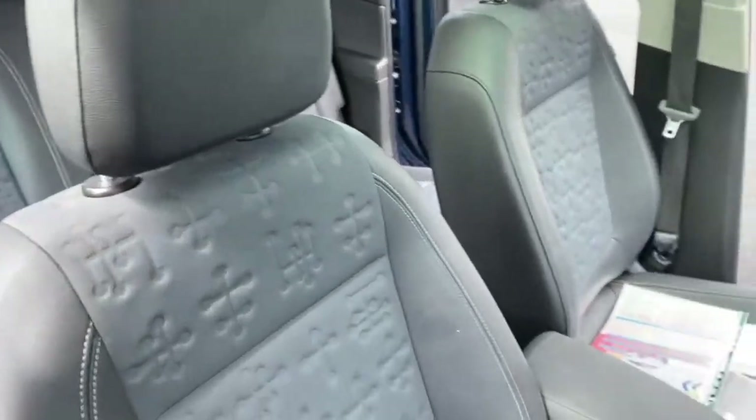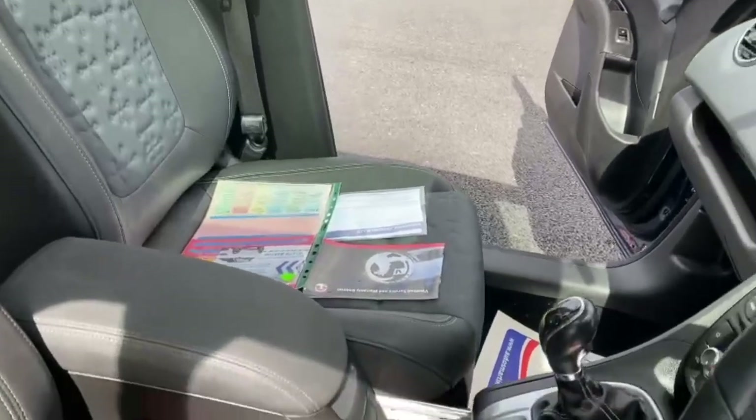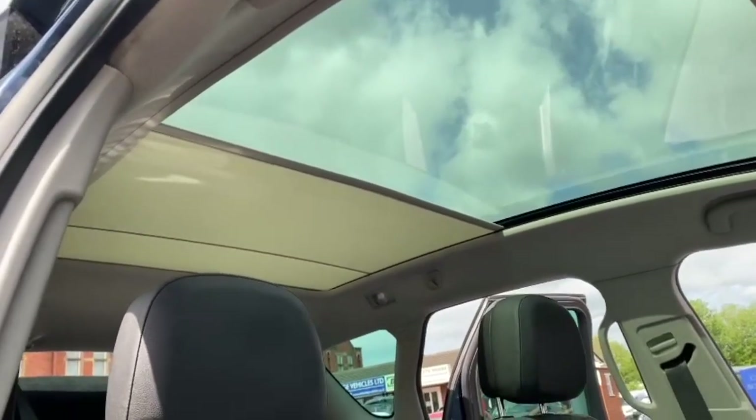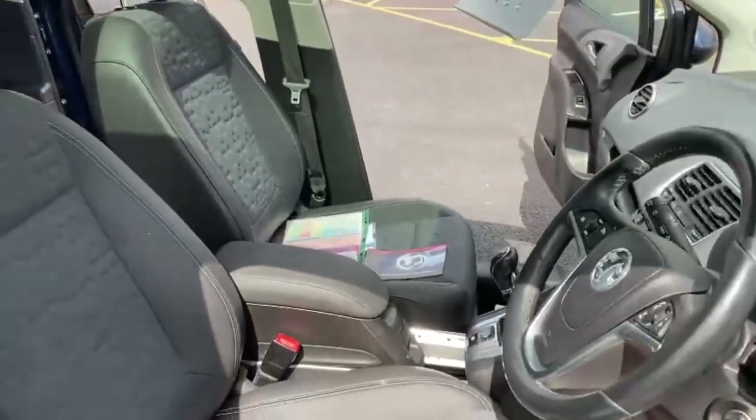We'll just pan over the seats — you've got a leather finish, it being the SE trim. And we'll just pan up so you can see you have got a panoramic roof here, which is lovely. I've half opened it but it does go all the way back, which just makes the car extremely light and airy.